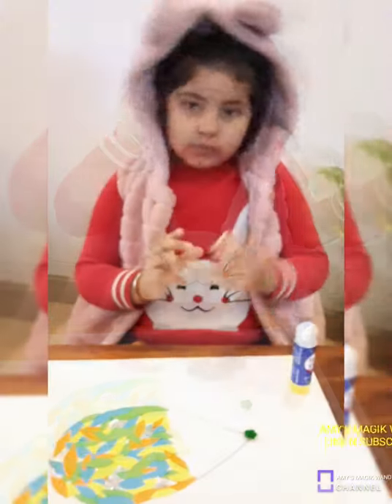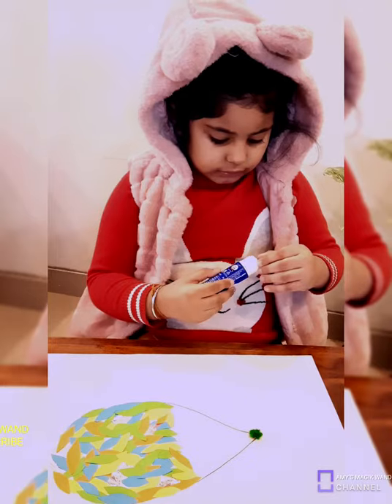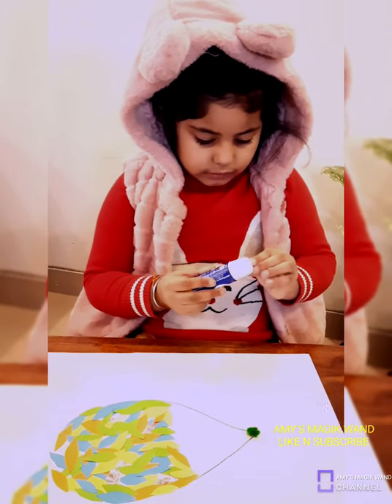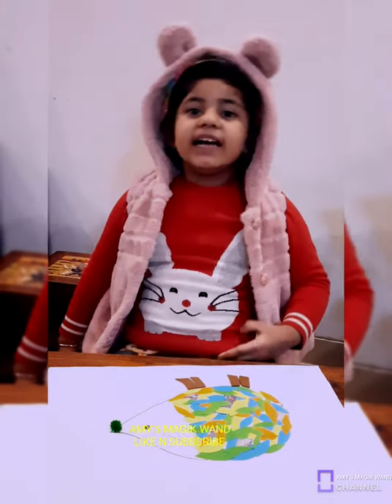Let's take a googly eye. Four legs, four legs of hedgehog.